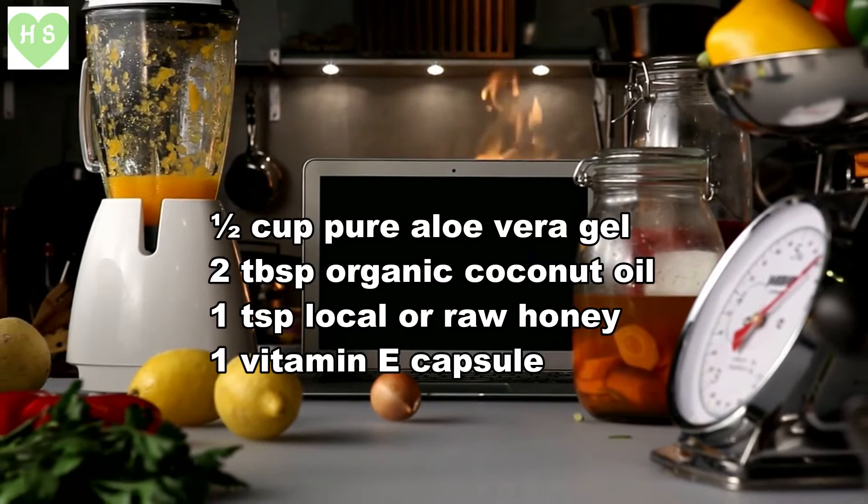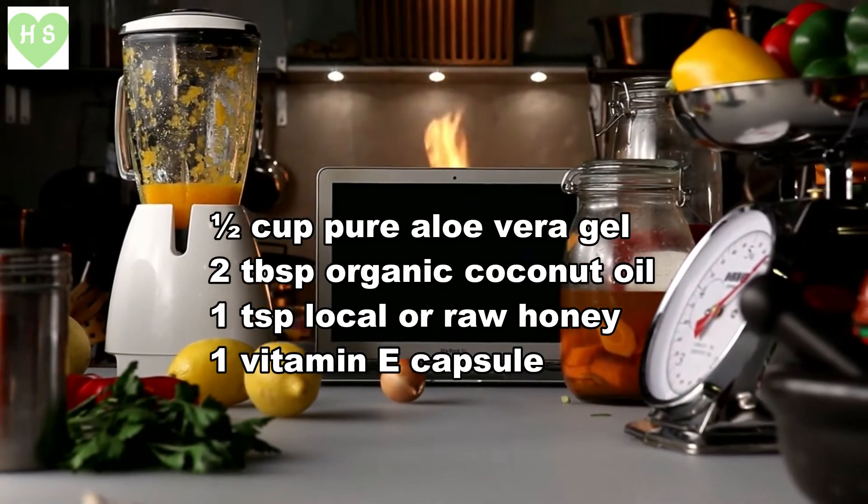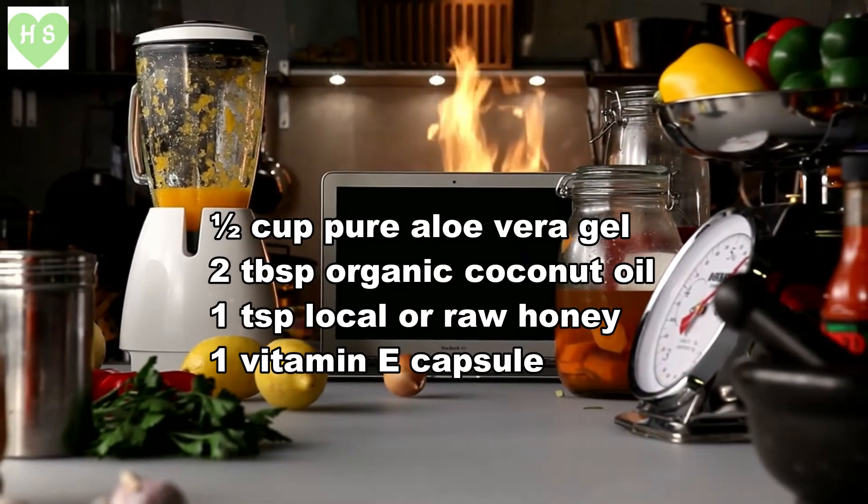What you need: one half cup pure aloe vera gel, two tablespoons organic coconut oil, one teaspoon local or raw honey, and one vitamin E capsule.